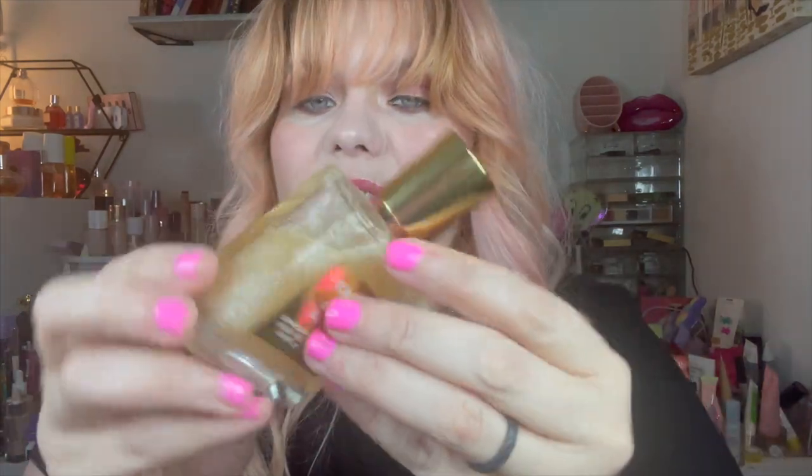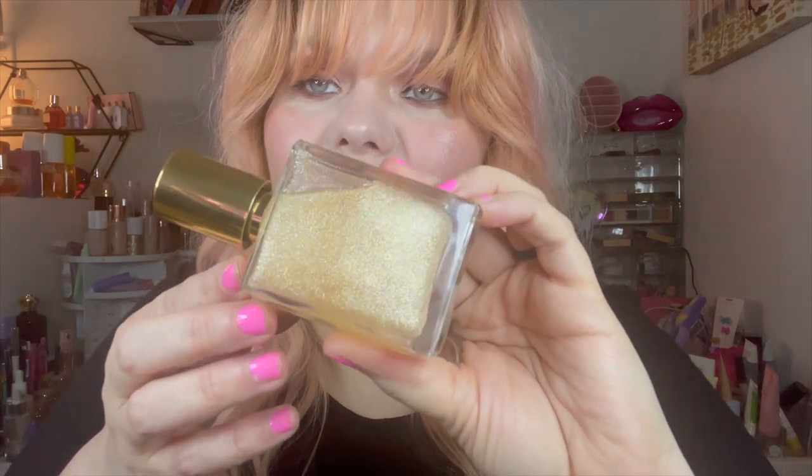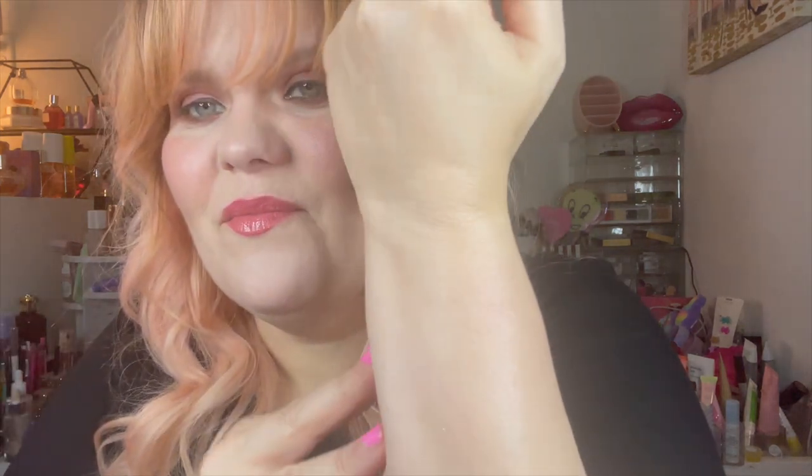This is the Tom Ford Soleil Blanc shimmering body oil — it comes in this box and it's a spray. I think it was 40 or 50 dollars. I sprayed it and went out in the sun and I was like a glistening goddess. If you have a tan or darker skin in general, this is going to be beautiful on you. It puts glitter all over you and it just stays on your skin all day.